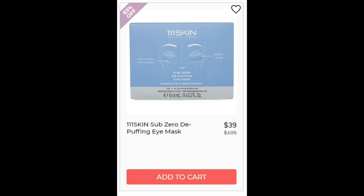Next we have the 111 Skin Sub-Zero Depuffing Eye Mask. This is a 4.8 star rating with 33 reviews. Most are positive — they say it has a cooling feeling, it does what it says, and that long-term it works on depuffing your under eyes. These are not fragrance-free though, and if you have very sensitive skin, I wouldn't recommend putting fragrance on your skin, especially not on your eye area.